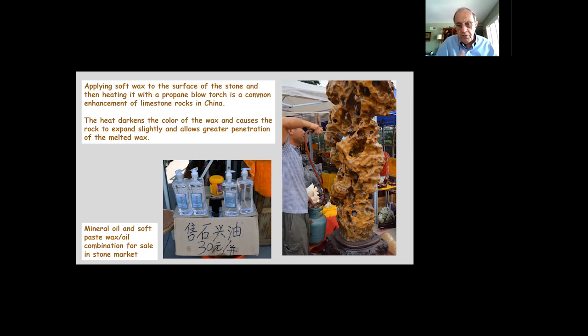At a stone exhibition near Shanghai, one vendor applied soft paste wax to a stone, then heated it with a propane torch. The heating darkens the wax and causes the stone to expand; as it cools, it soaks in the dark brownish wax, permanently altering the stone's color. Another vendor sold bottles of mineral oil for about 30 yuan ($5) to darken porous limestones, because people believed a dark stone represented an older, more antique specimen. As soon as there is customer demand, people will supply it.